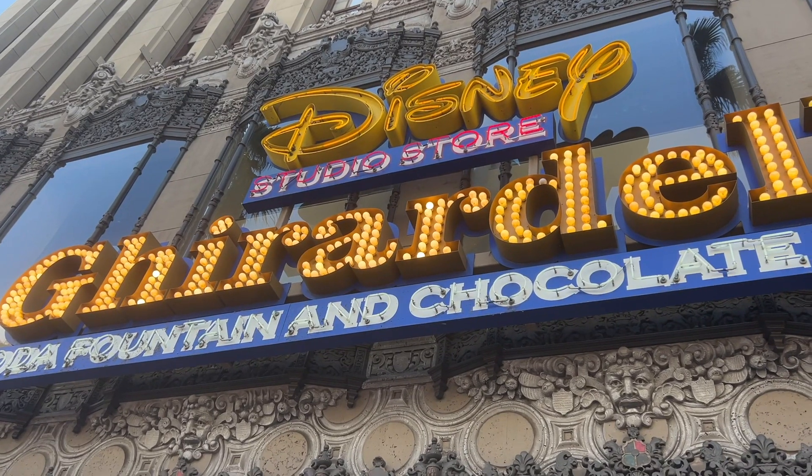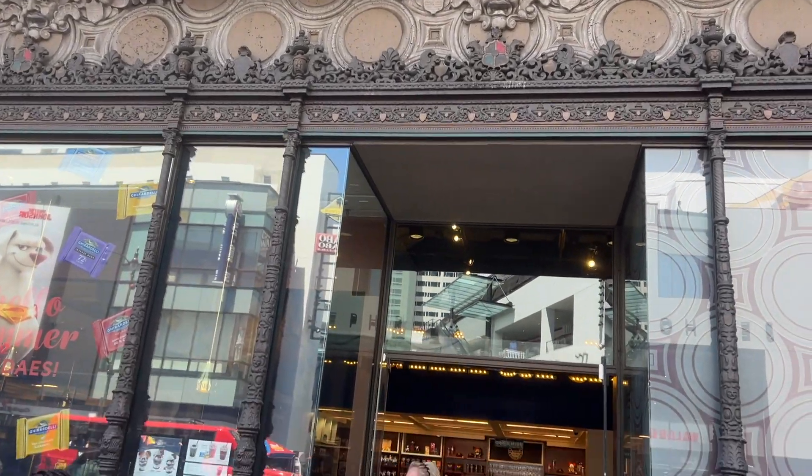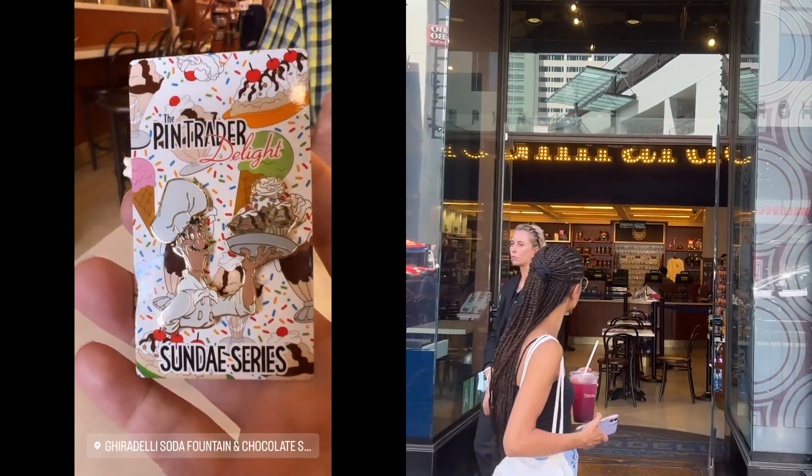Hey everyone, welcome back to One Step Adventure. I'm Si. Today we're on Hollywood Boulevard and I want to take you to check out the Fairy Dali Studio store on Hollywood Boulevard. We're gonna check out the exclusive merch. Let's go.